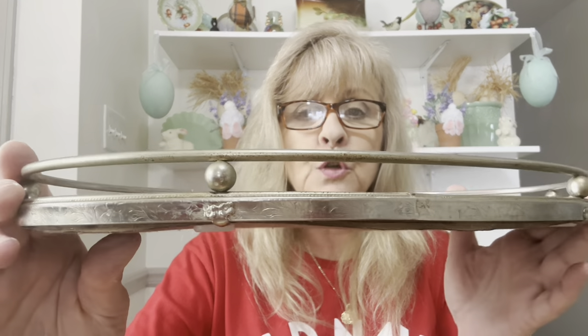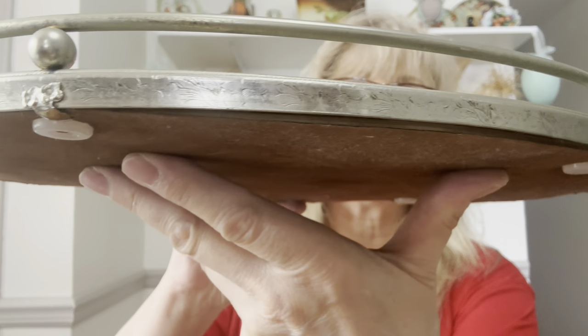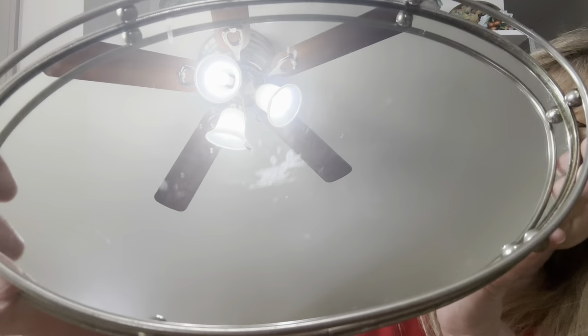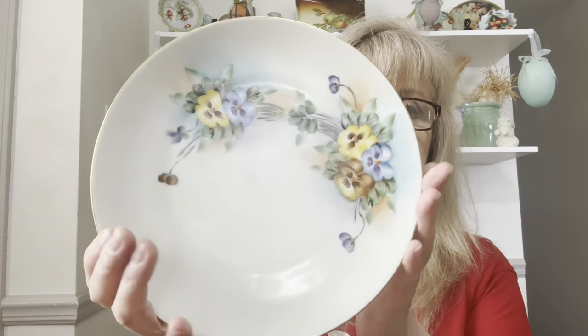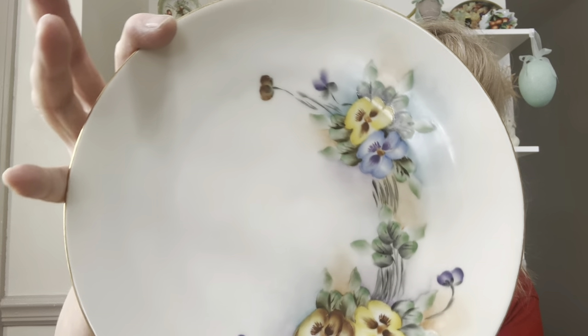I got this vintage perfume tray. It's got some pretty details on the rim. I'm going to have to clean this glass with a scrubby because I can't get all that schmutz off. Then I got this — it's Bavaria, and y'all know I love pansies. Very pretty.